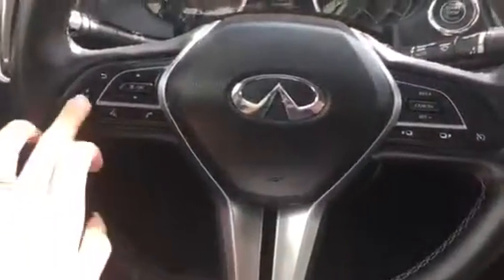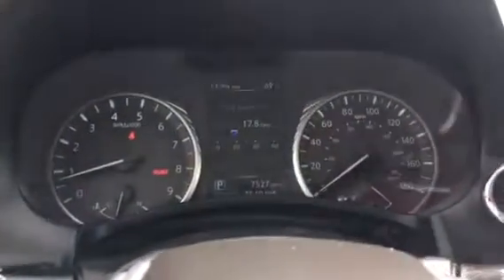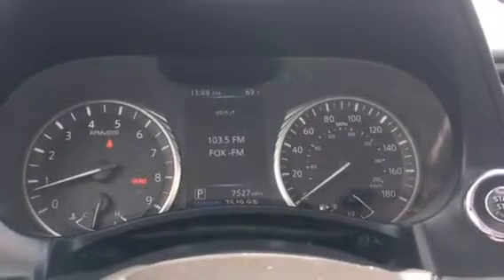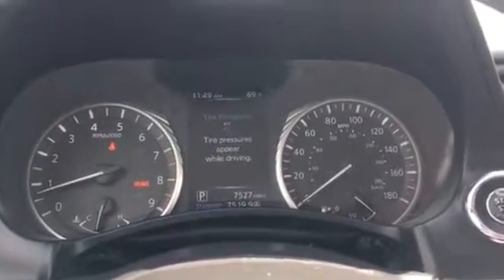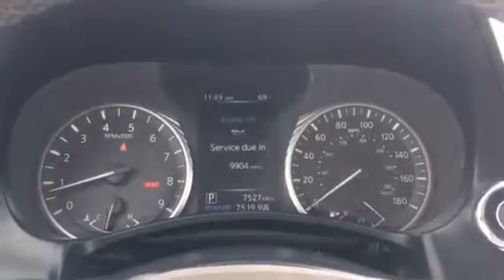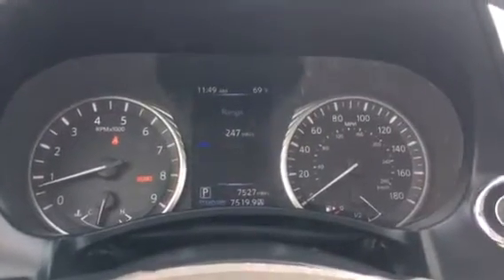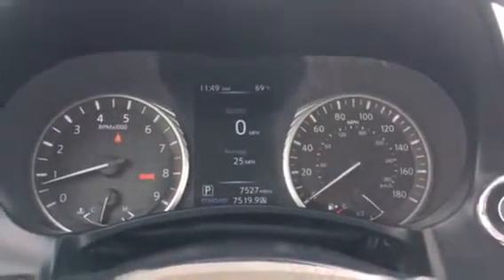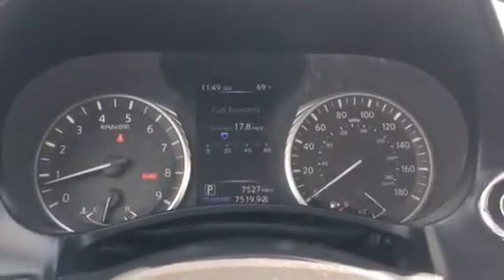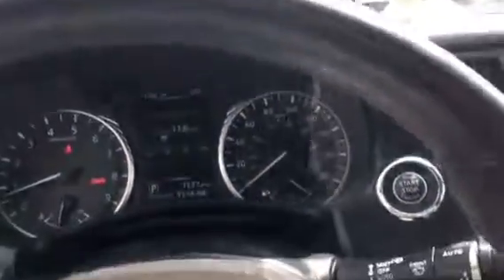On your steering wheel, you have controls for your sound, voice, and phone. You've got cruise control and then your display settings. These buttons will control your display up here — your compass, radio, tire pressure monitoring, which will engage once you start driving. Service reminders, warnings like doors open, and your range for how much gas you've got left. Your speed, average miles per hour, and average fuel economy — all of that good stuff.